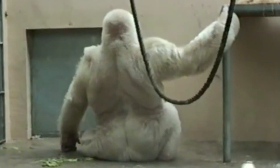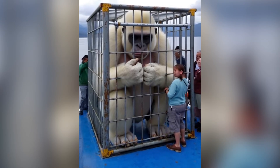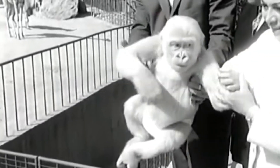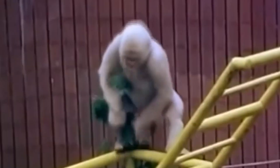Scientists later confirmed through hair samples that this was a case of genetic albinism caused by a rare mutation on the TYR gene — the same one responsible for pigment production in humans. What baffled researchers was its health. Most albino animals suffer from vision problems and fragile skin. This gorilla appeared very strong, very alert, and very well adapted. Fun fact: Snowflake also learned sign language, which is pretty impressive.